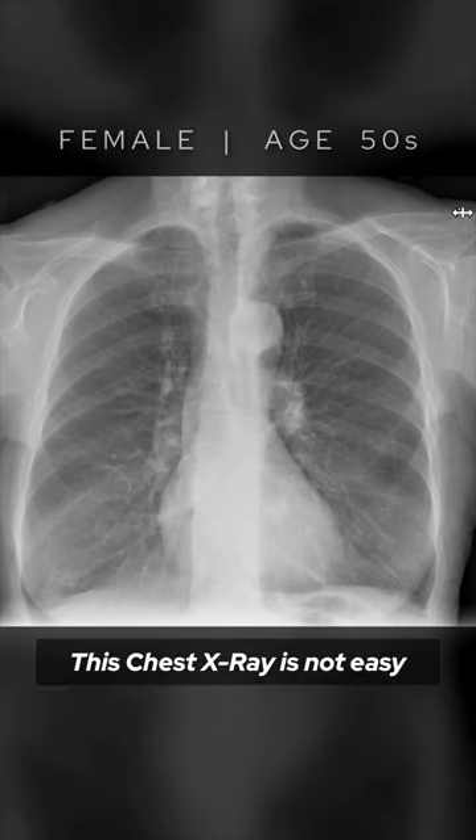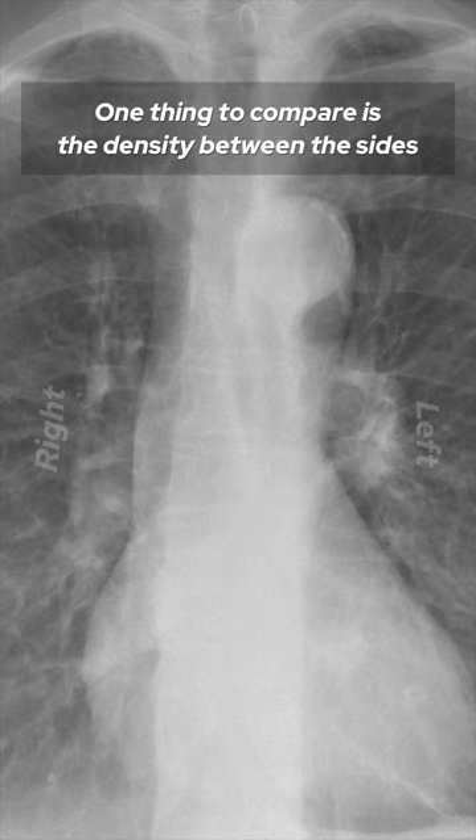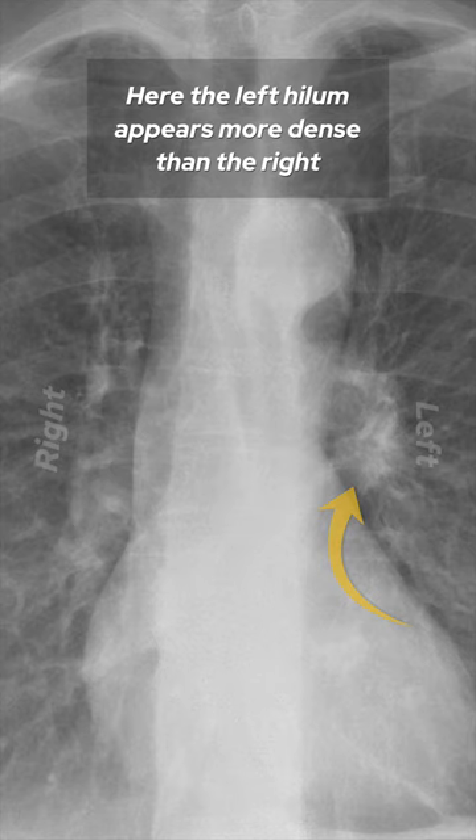This chest x-ray is not easy. Let's go through the case. The hilar regions can be a tricky thing to assess. One thing to compare is the density between the sides. Here the left hilum appears more dense than the right.